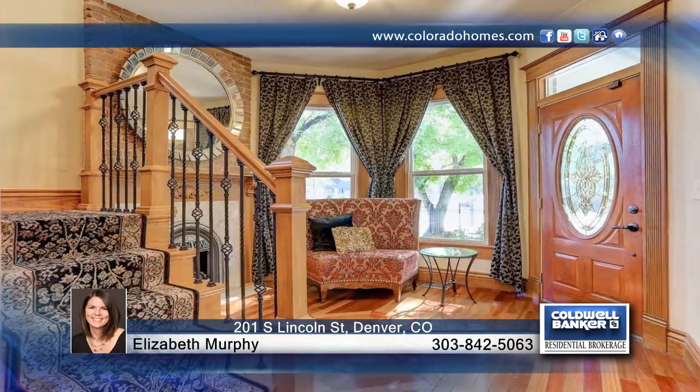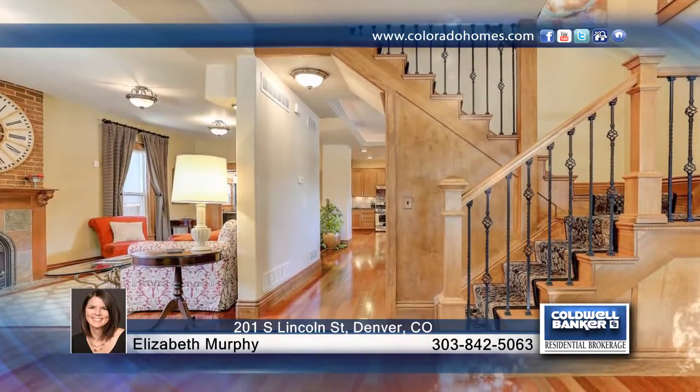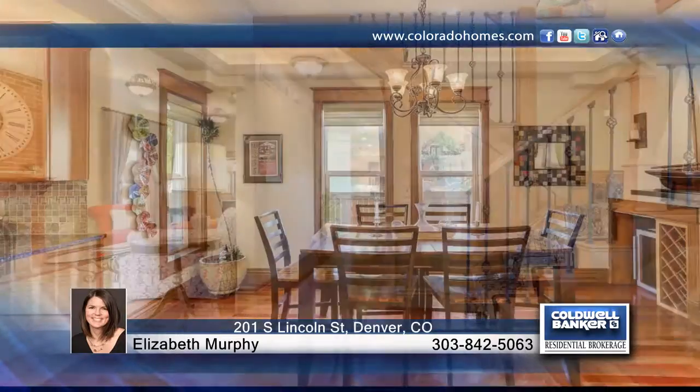Take a look at this historic Victorian home in the desirable Baker neighborhood. Own a part of Denver's history with this beautiful home, created in 1890 by William Lang, architect of the Molly Brown House.